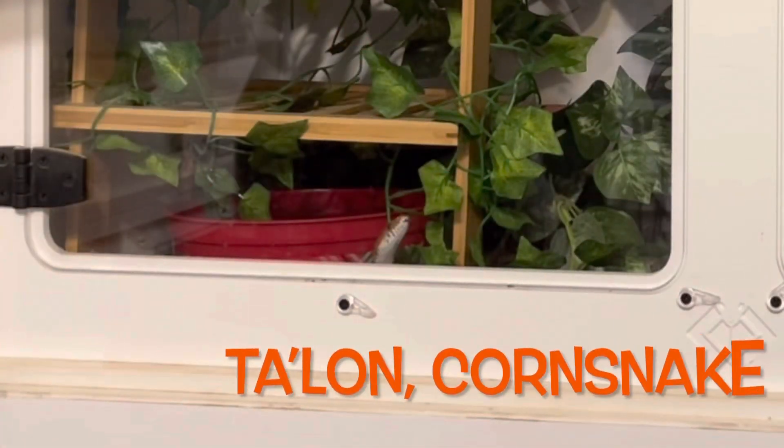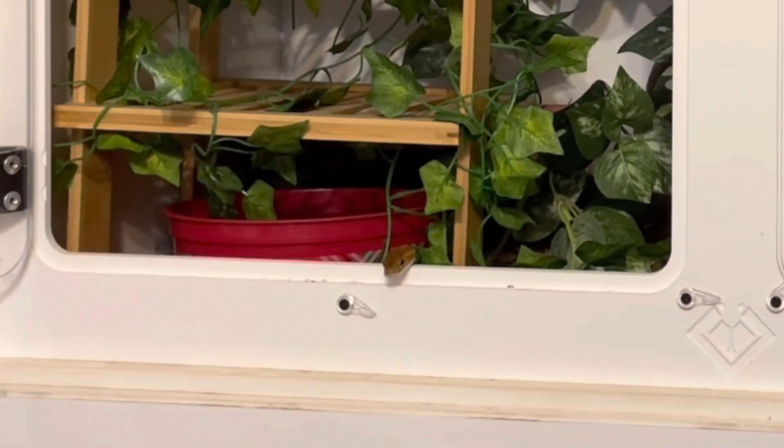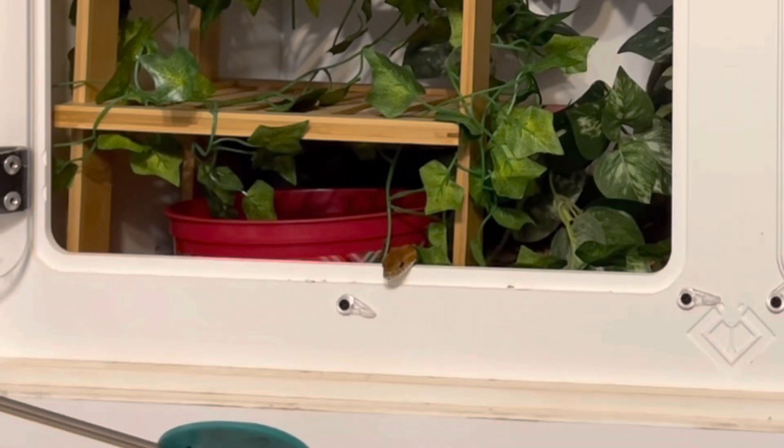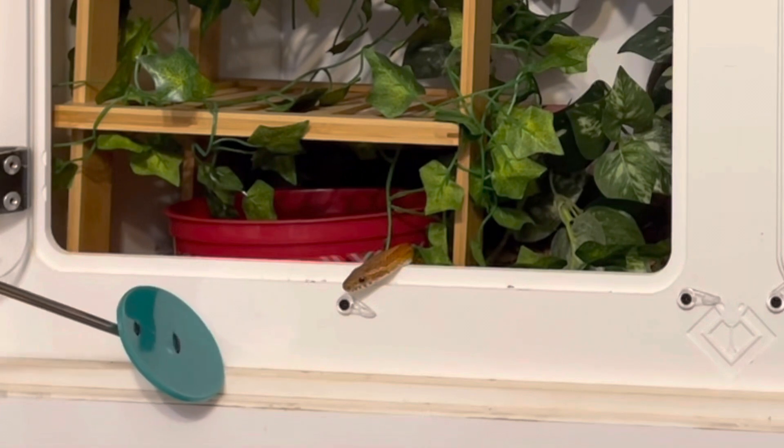This is a corn snake, Talon. He came from Rad Reptiles. He was eagerly waiting — sometimes he does that when he sees me feeding other snakes — and he had no problem taking the quail.